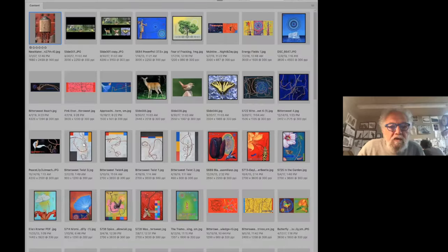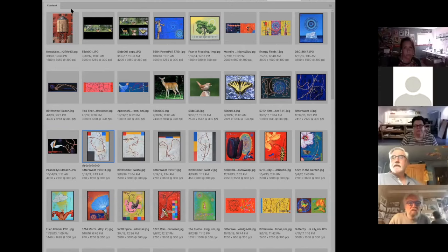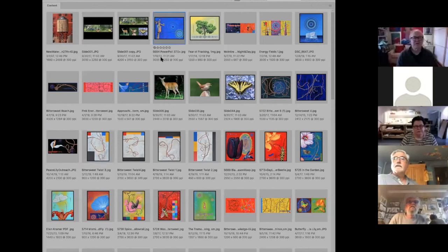Scott attempts to pull up images on screen to share with viewers. After some technical back-and-forth — including accidentally opening Photoshop and navigating through Bridge — the screen share is eventually visible to the audience. Scott confirms everyone can see the images and prepares to walk through the pieces in the show.